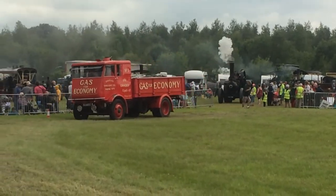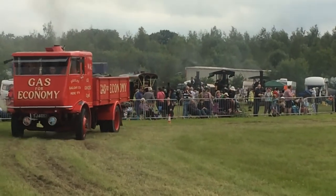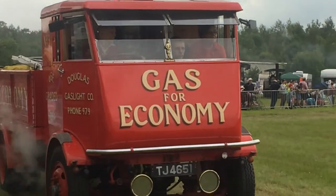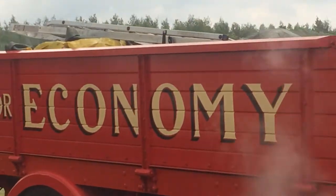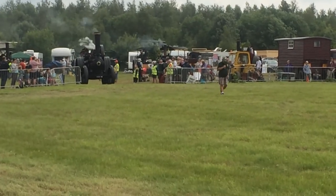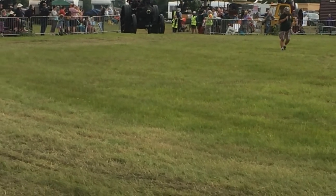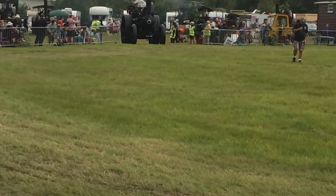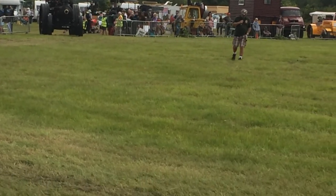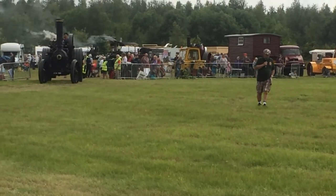Well folks, many, many years ago — I'm talking about 1900 — a company set up making steam lorries in Glasgow. The company was Sentinel, and Sentinel used a lot of other companies to make parts and do servicing. In fact, Atkinson lorries at Walton-le-Dale near Preston were actually one of the main servicing agents for Sentinel.